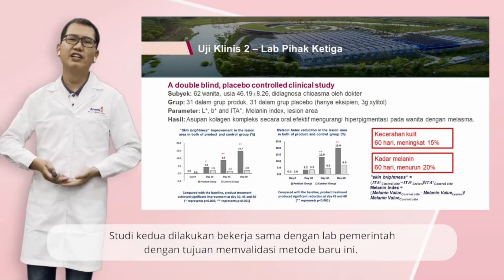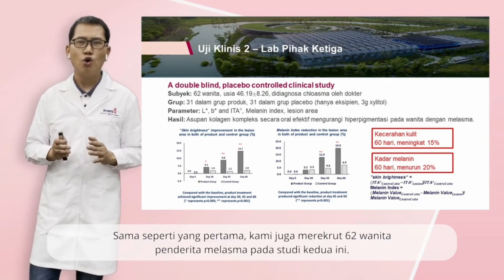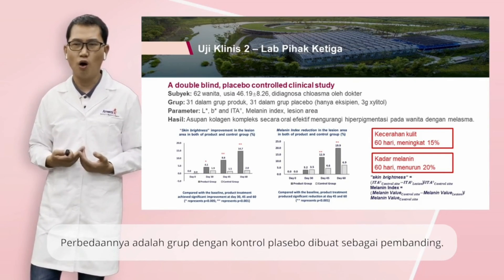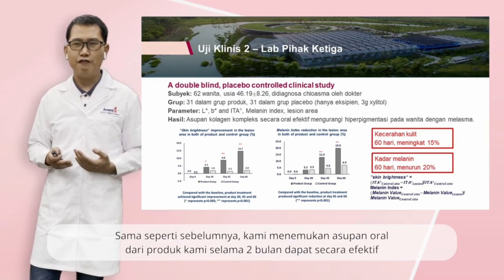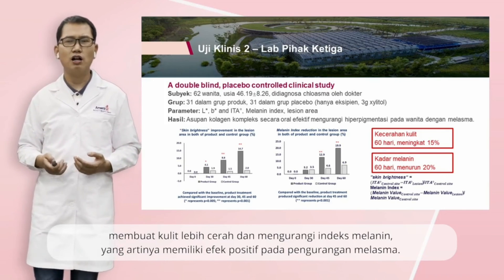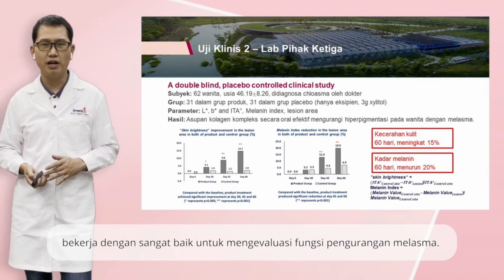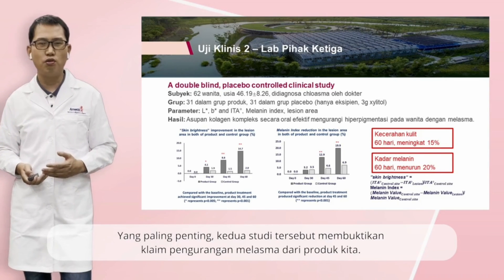The second round was conducted by collaborating with a government laboratory, with the purpose to validate the new method. Similarly, we recruited 62 females with melasma. The difference was that a placebo-controlled group was set for comparison in this round. We found oral intake of our product for two months could effectively enhance skin brightness and reduce melanin index, suggesting a positive effect on melasma improvement. Taking the two studies together, the new method we proposed worked very well to evaluate the melasma improvement function. Most importantly, the two studies substantiated the melasma improvement claim of our collagen peptide product.